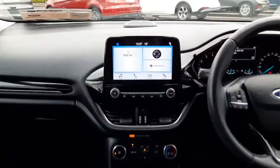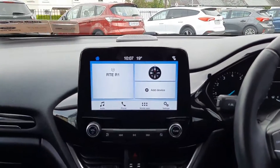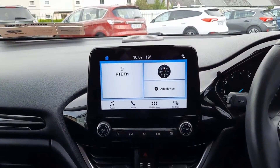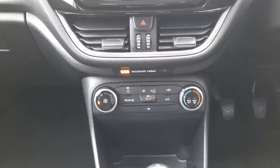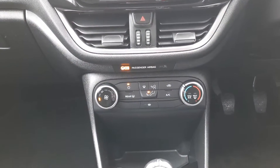Up front we have our touchscreen in the middle, so radio comes through here. We also have Apple CarPlay with Android Auto. Down here is the heater control, so we have a heated windscreen and air conditioning as well.